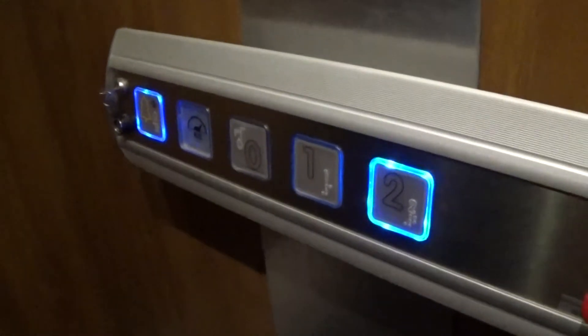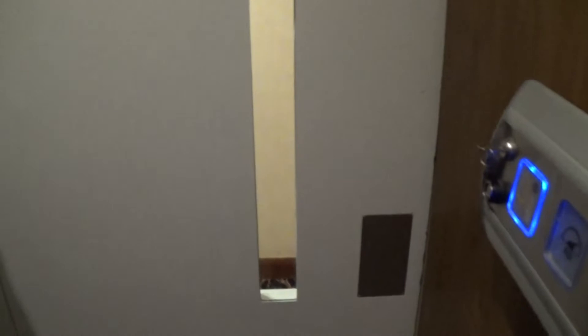These are the fixtures. Light fixtures are working. There's floor one. Two is going to be opened up this side. Watch it level. Here we are at two.